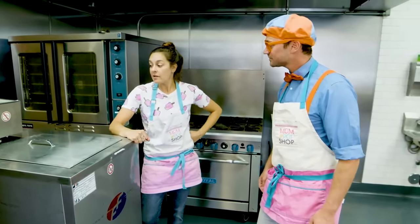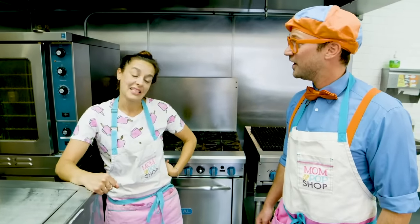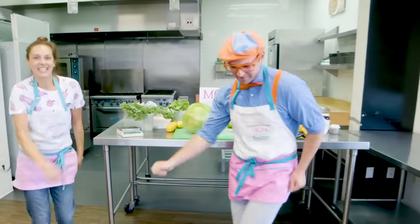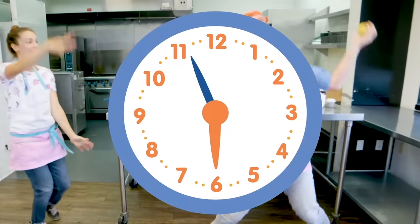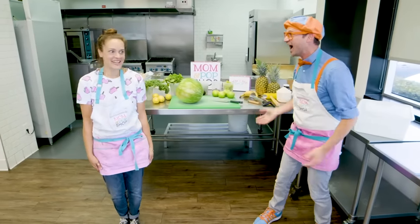Well, now what do we do? Usually, when I wait for popsicles to freeze, I like to dance! Okay! Let's go! Whoa! Does that mean it's done? Sure does!